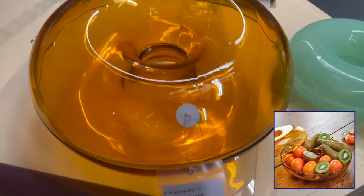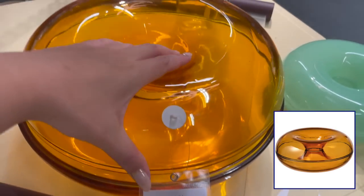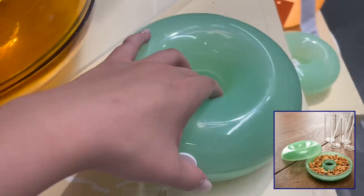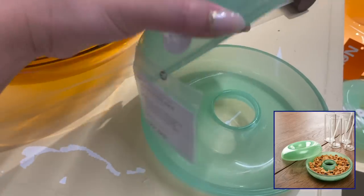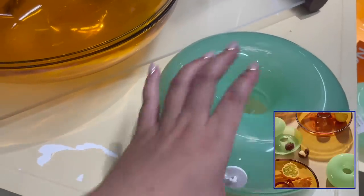I'm so excited to see the Sabine Marcellus collection in person. I really like these donut-shaped serving dishes — it's one of her signature designs. These glass bowls are so stylish and would be great decor pieces for any room or on any coffee table.